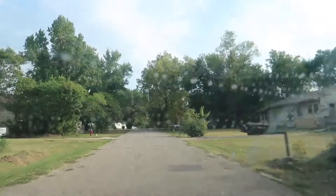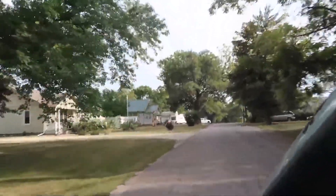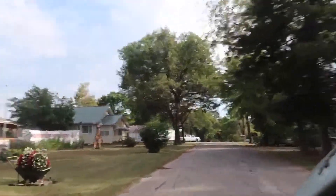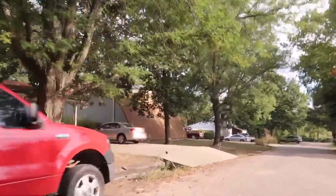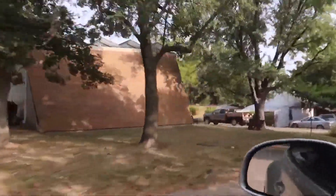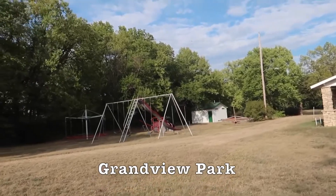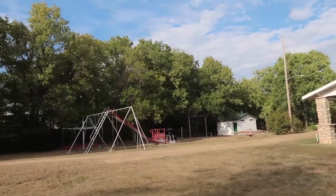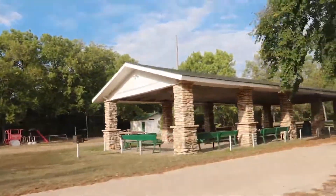Most of these houses up here were built after the floods in 1921. I think half the things out here were the originals. Interesting.